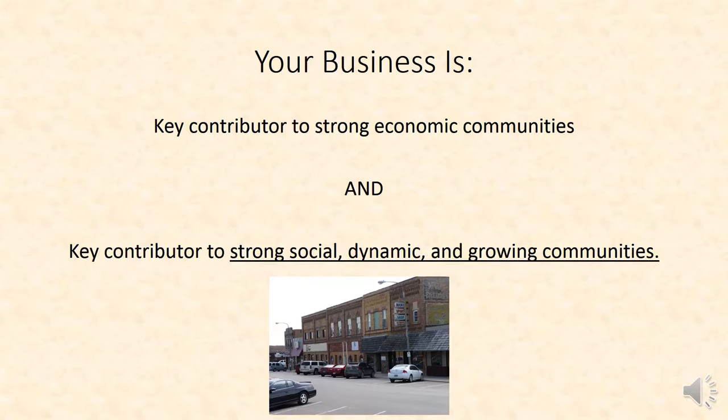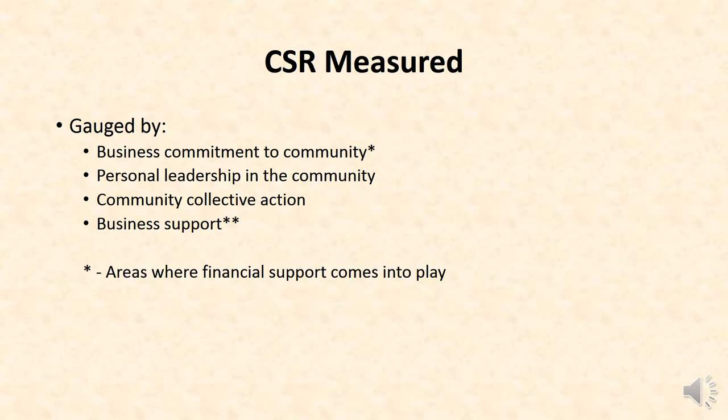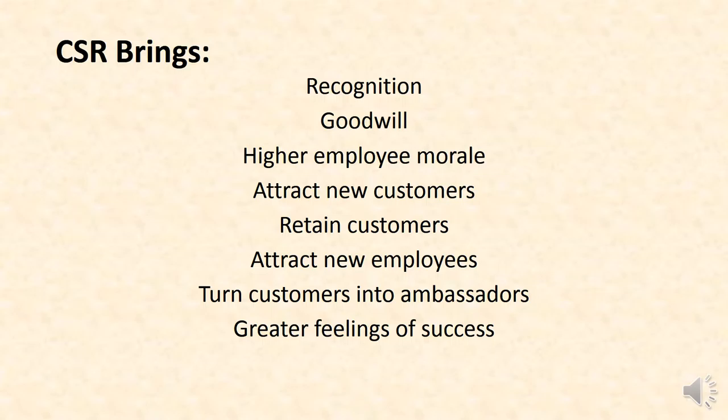You give leadership. You give organizational support. You support events. You let your employees go out, perhaps, to be part of the efforts. And those are all key to making a strong, dynamic community. We measure this thing called corporate social responsibility in four different ways: your business commitment, your personal leadership, collective action, and business support.